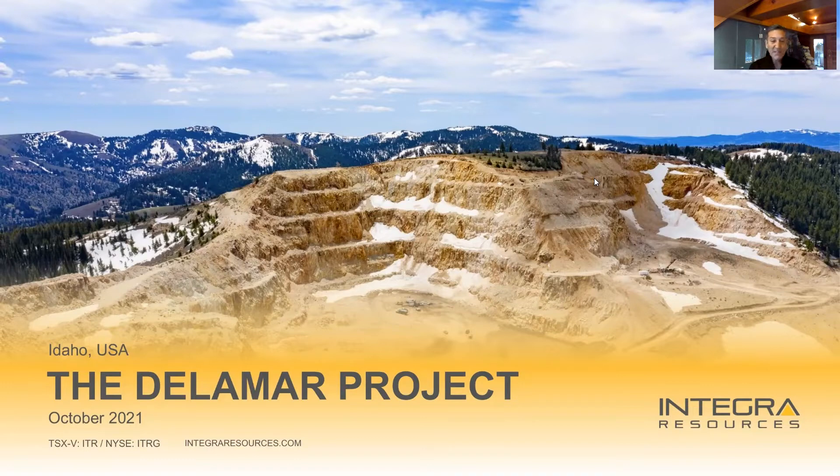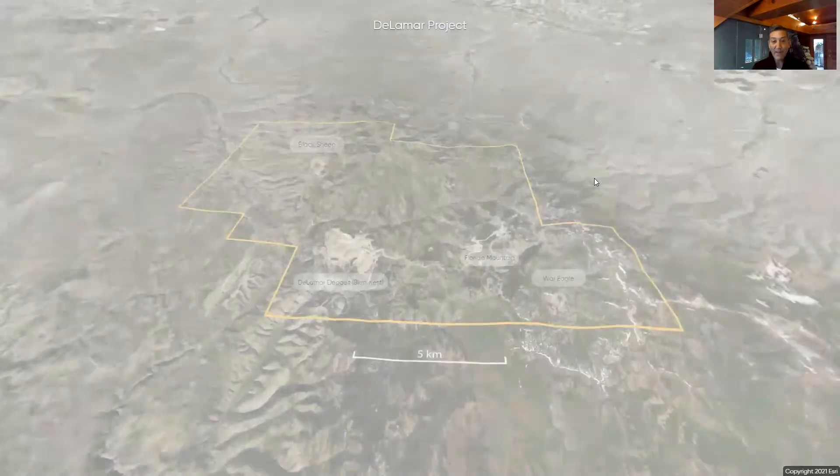We've been talking almost the entire year about Florida Mountain and the pre-feasibility study that's on the go, or areas like Black Sheep, for example. But today, it's all about the Delamar deposit itself and specifically this area called Sullivan Gulch, which some of you might remember from the past had some incredible drill intercepts of gold and silver. We decided to go back into this area to collect sample material for some met holes, and we actually got a pretty big surprise in the course of it.